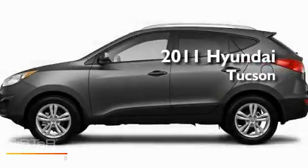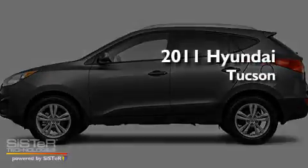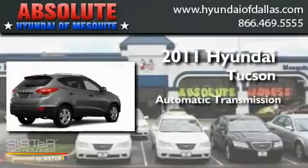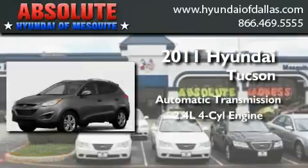This is a brand new 2011 Hyundai Tucson. This crossover has an automatic transmission and an inline four-cylinder engine.